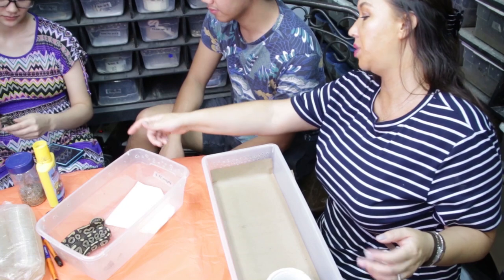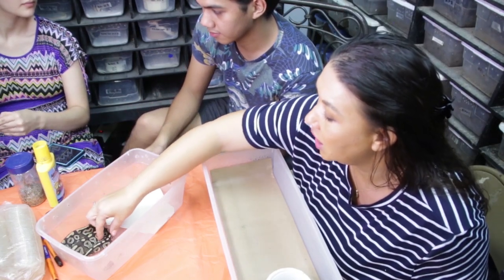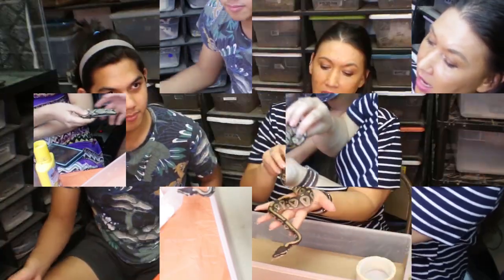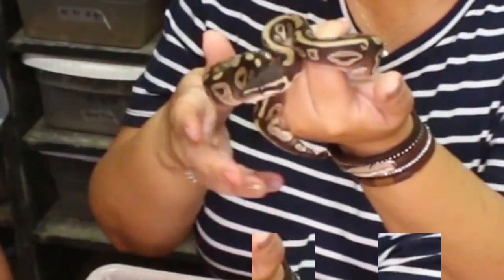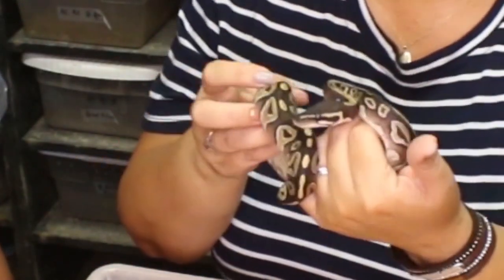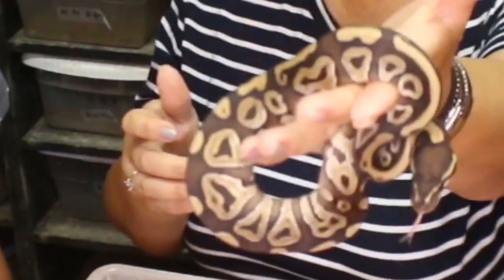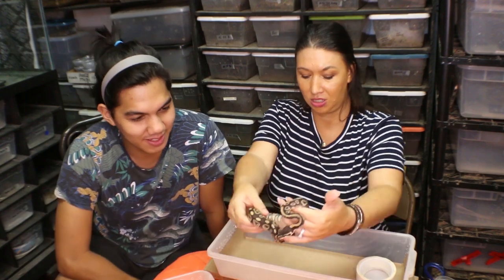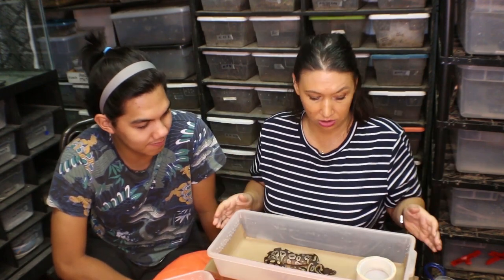I'm just going to put my Mojave Yellowbelly baby on this liner. This lovely lady is one of my holdbacks — isn't she pretty? So gorgeous. If you ever want to come visit her, she'll be nice and clean on her new substrate. She's going to go into my V18 rack.